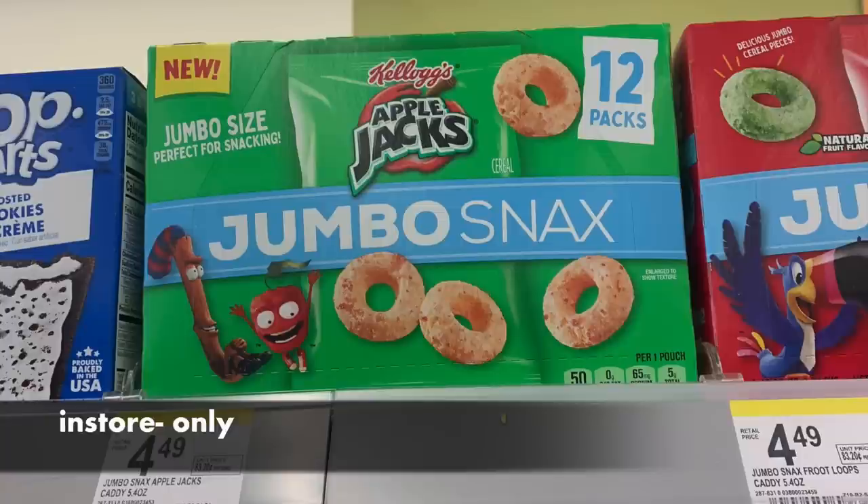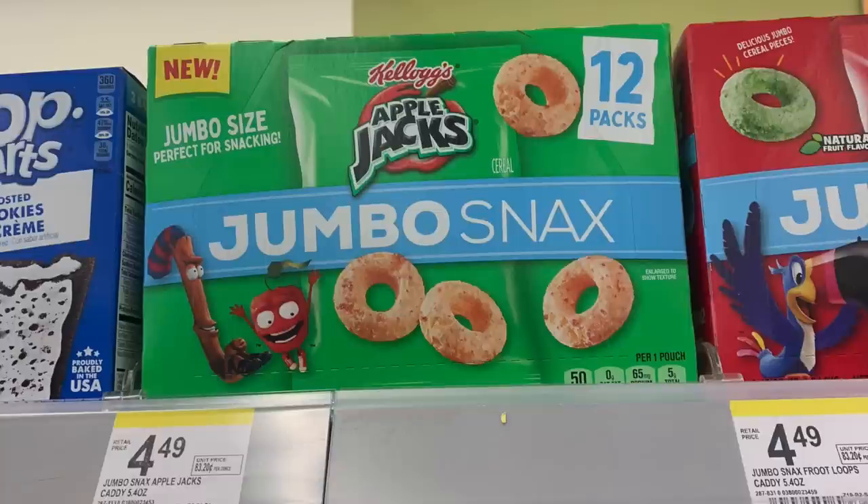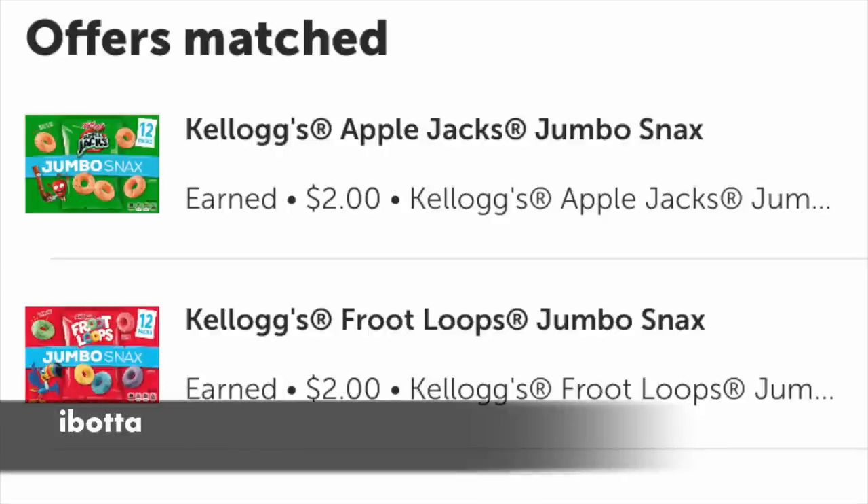It is this Kellogg's product called Jumbo Snacks. It's on a buy one, get one free promotion, so you would pick up two of them for $4.49. Ibotta has $2 rebates back for each. If you wanted nothing but Froot Loops, I believe the limit is up to five per flavor and they have a whole bunch of different flavors.